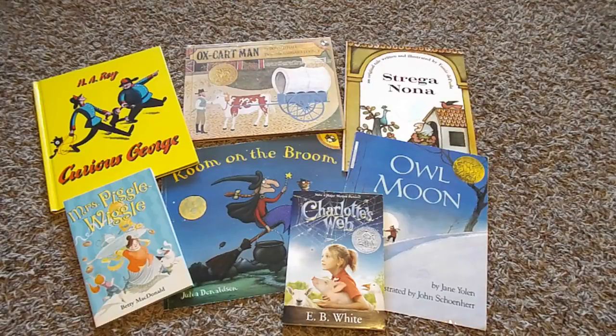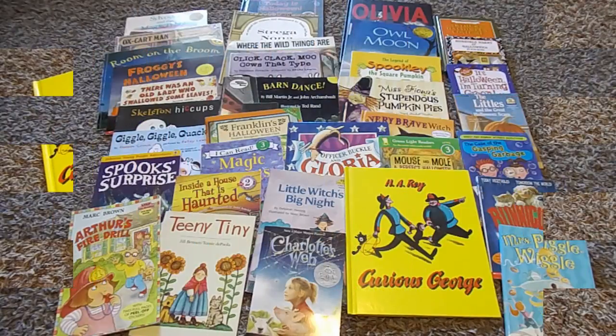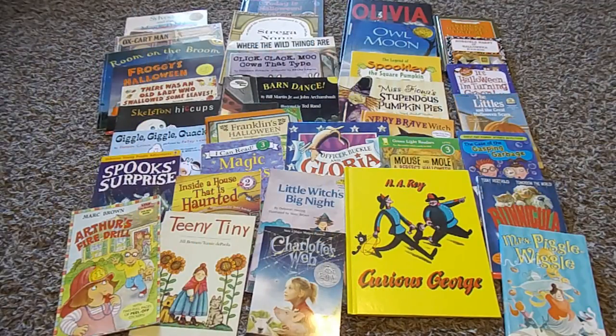So these are some of the books that we will be doing activities on in the month of October. These are all of our assigned books for the month of October, including read-alouds, shared readings, and themed picture books. If you're interested in seeing what we're going to be reading in November, I will have a video posted fairly soon, so keep your eye out for that. And if you like this video, click like and subscribe, and I will see you next time.